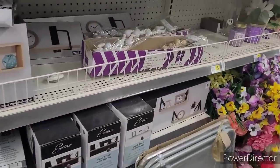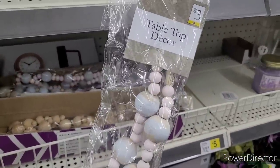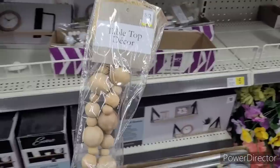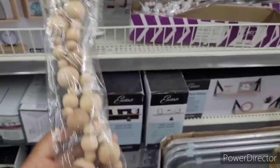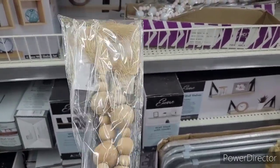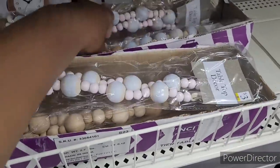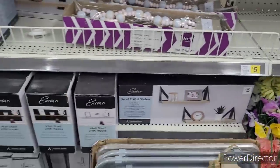Let's see what's over there. Here go some beads! Tabletop decor — $3. I said I wasn't going to buy anything, but I just got my tray from the Goodwill and these beads would look nice on there. I'm going to have to get these. That's the only ones they got.